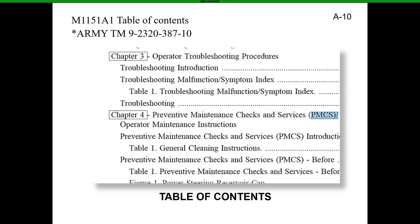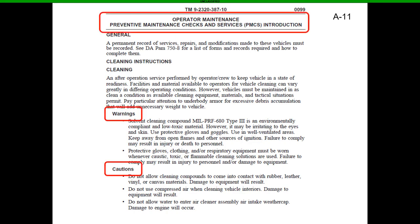Going into the manual, after you get into your Preventive Maintenance Checks and Services section, you'll see the operator maintenance area. It's going to have warnings and cautions. Warnings are there to make sure you don't mess up the environment or hurt yourself or somebody else. Cautions are saying you need to do this — if you don't, you could have damage to the equipment. They both protect against damage to yourself, others, or military equipment.